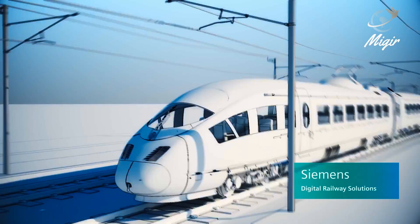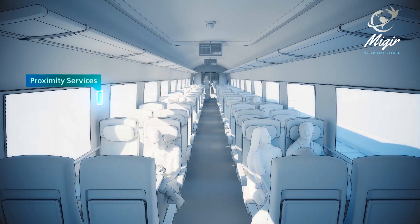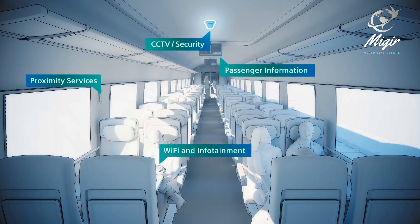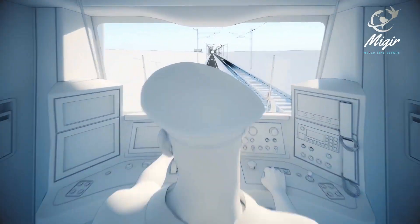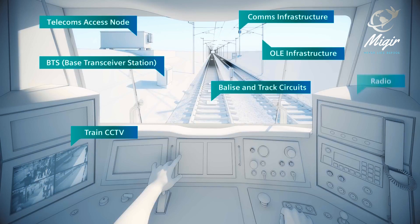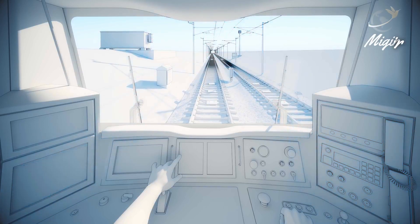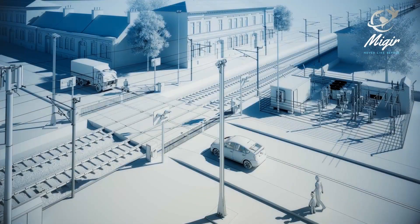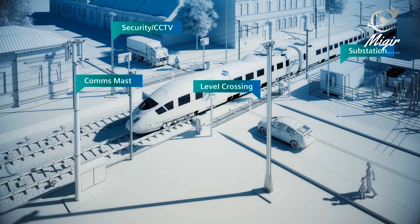Siemens' Velaro train, which is going to run on Egypt's new rails, is a family of high-speed electric multiple-unit trains built by Siemens and used in Germany, France, the United Kingdom, and China. The Velaro is based on the ICE 3M-F high-speed trains manufactured by Siemens. Velaro is one of the fastest high-speed trains in the world, having reached a speed of 403 kilometers per hour without modifications. Whether used as a high-class solution for business passengers or as a cost-effective transportation system for large numbers of passengers, Velaro scores not only with its speed but also with its flexibility.